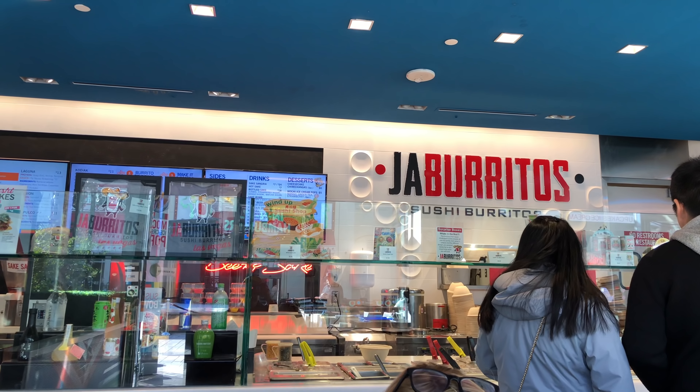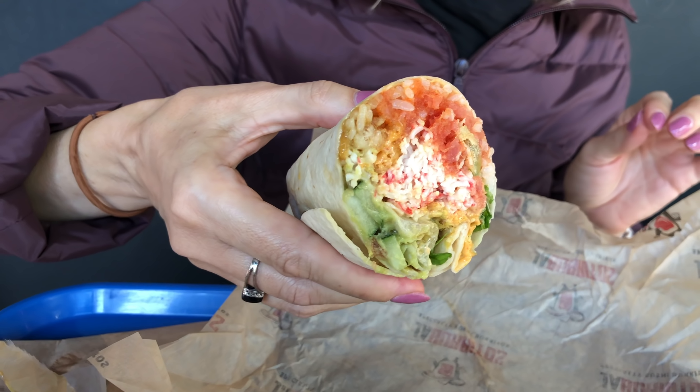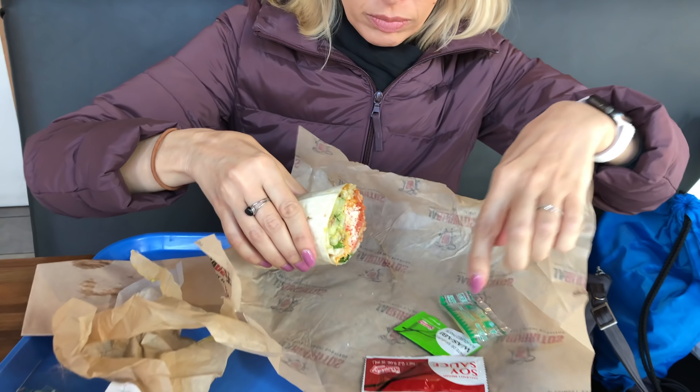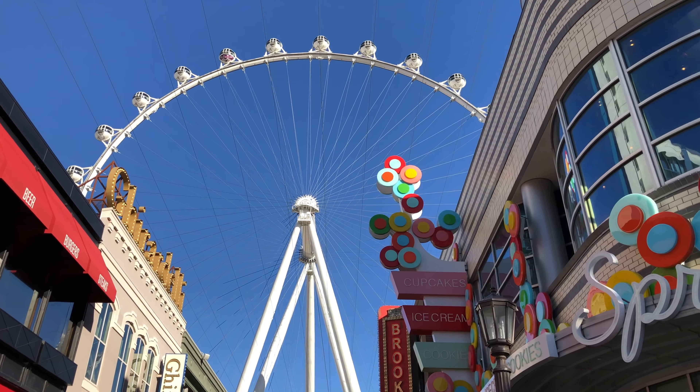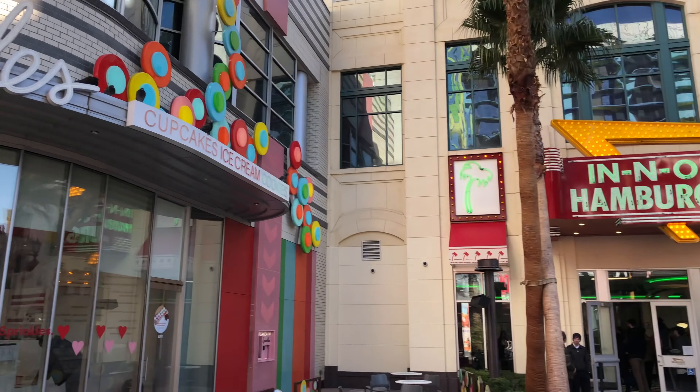We're still here at the Linq Promenade and we stopped for a bite to eat and we found this unique place. It's a burrito — a sushi burrito. Looks pretty good. I think for some people this would be heaven — Sprinkles is right next door, and then In-N-Out Burgers.